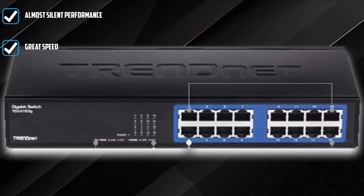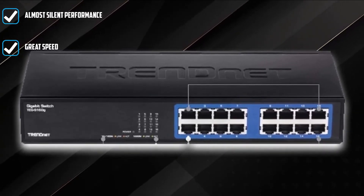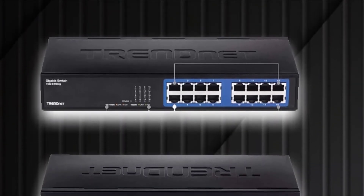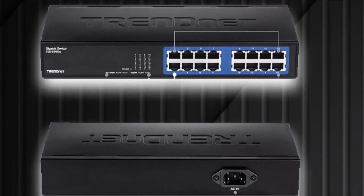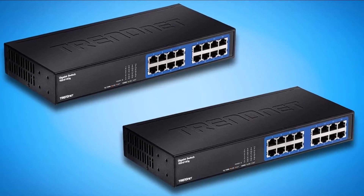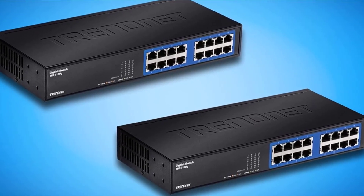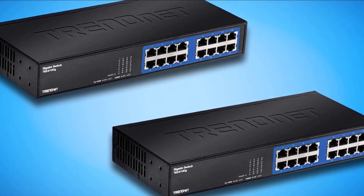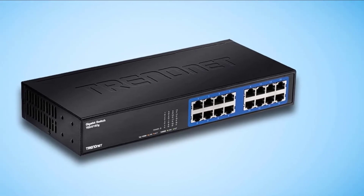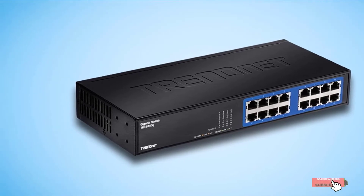Its features include auto-negotiation, auto-MDIX, 2 Mbits of RAM data buffer, and green technology that lowers power consumption by up to 70%, and much more. The switch complies with IEEE 802.3 s/x/u standards and provides almost quiet performance. If you want a reliable, well-performing product, this switch is an ideal choice. With this device you won't get the best gigabit switch for a home network, but the proper value and quality performance are surely there.